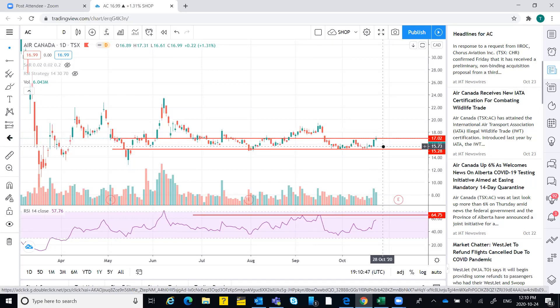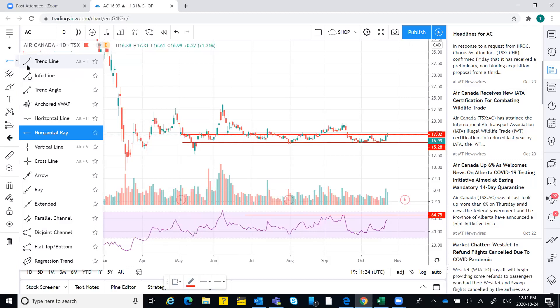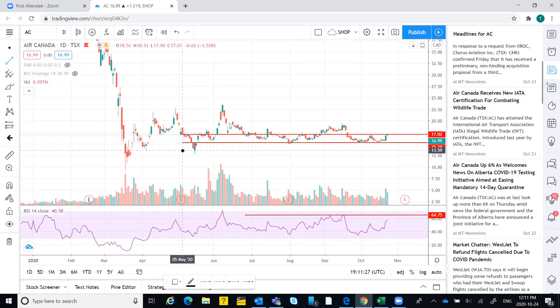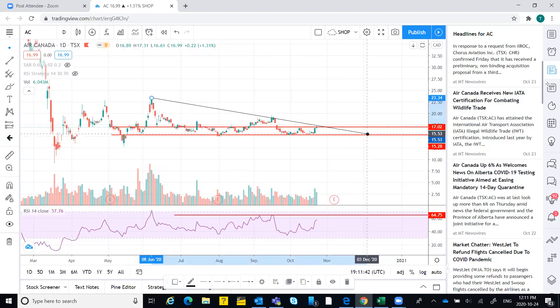It's already hit the bottom range on three different locations — a fourth hit could go further down to about 12. It has tested that bottom level four times. If it comes down it could go straight down to about 11.50 or 10, but that can only happen with bad news. A descending triangle pattern is being formed here.